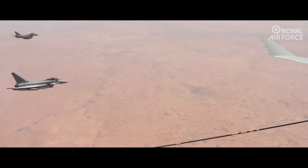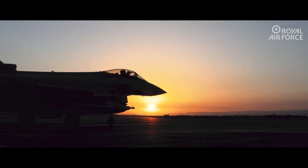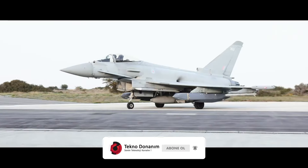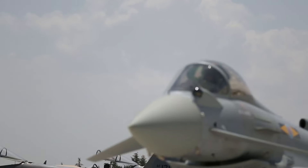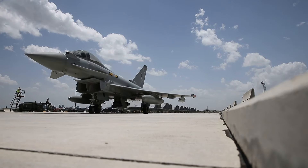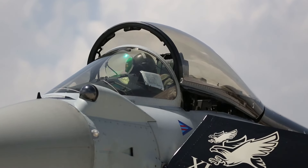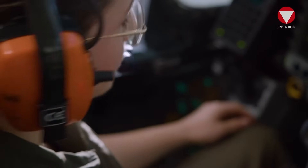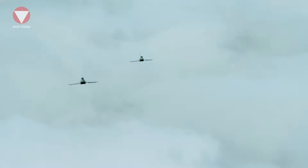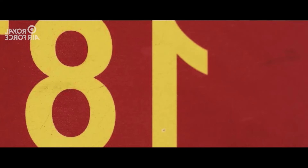What really makes the Typhoon special is its technological systems. The Captor radar can detect enemy aircraft from kilometers away. Thanks to the defensive aid subsystem, it can be instantly informed of threats and take the necessary countermeasures. The imaging system integrated into the pilots' helmets provides 360-degree awareness on the battlefield. As for its weapon systems, the Typhoon is as versatile as a Swiss Army knife, carrying everything from air-to-air missiles to precision-guided bombs and cruise missiles.